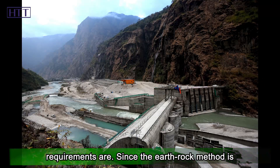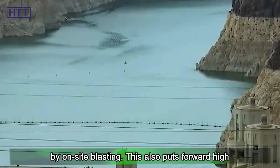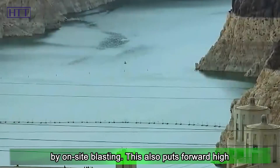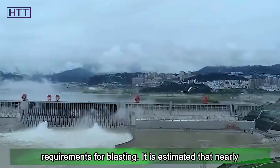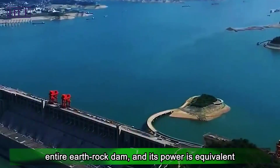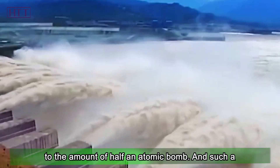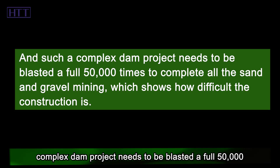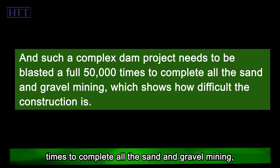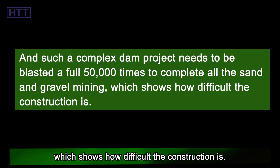Since the earth rock method is adopted, raw materials are mined by on-site blasting. It is estimated that nearly 20,000 tons of explosives will be used to fill the entire earth rock dam — equivalent in power to half an atomic bomb. Such a complex dam project requires a full 50,000 blasts to complete all the sand and gravel mining, showing how difficult the construction is.